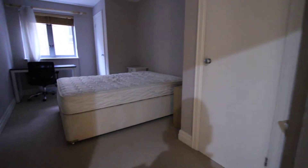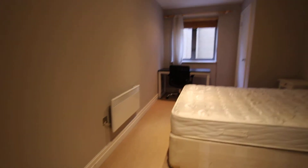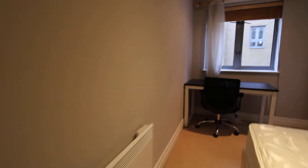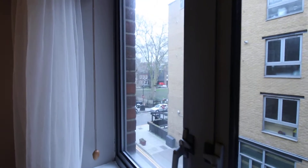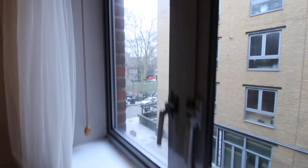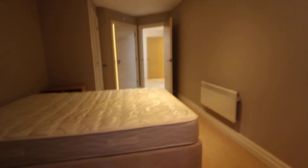On to the first bedroom — this is the bedroom with the en suite bathroom. This is the view from the window: straight ahead is Hoxton Square, which is just about five minutes' walk from Old Street station. This room also has a storage cupboard.